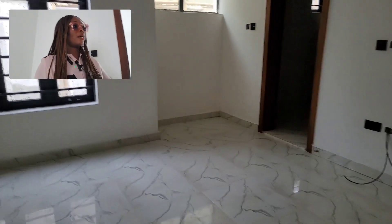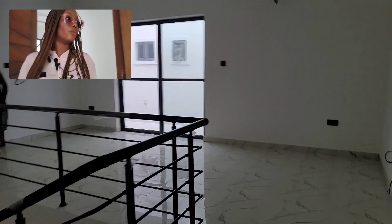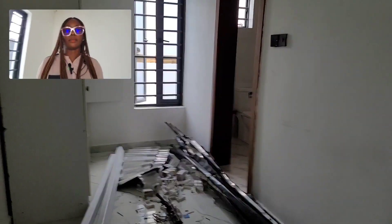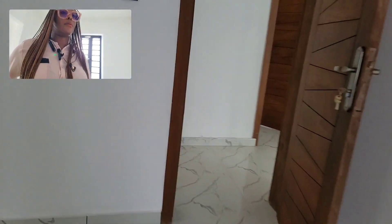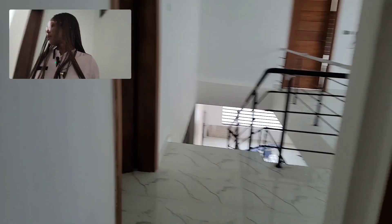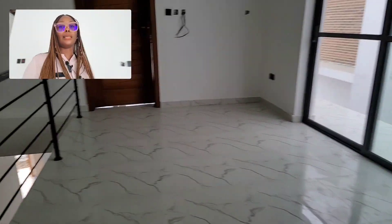All rooms are ensuite and they come with their wardrobes. We've now seen three rooms upstairs, and there's one downstairs which is the fourth room. Now we're going to see the master bedroom.